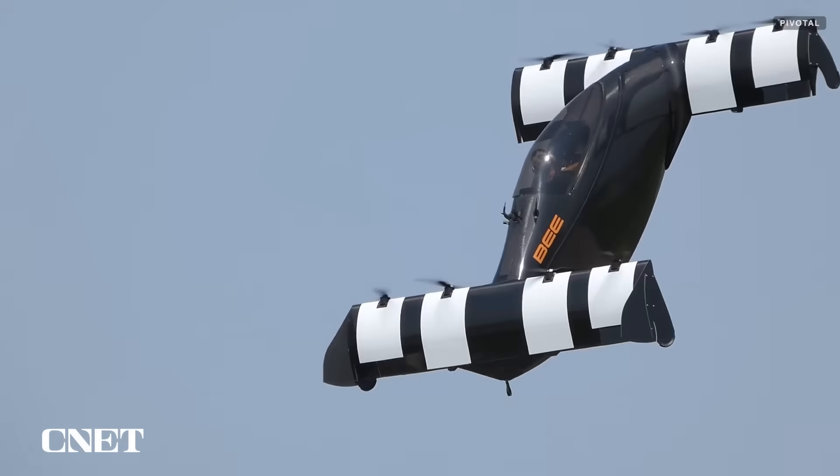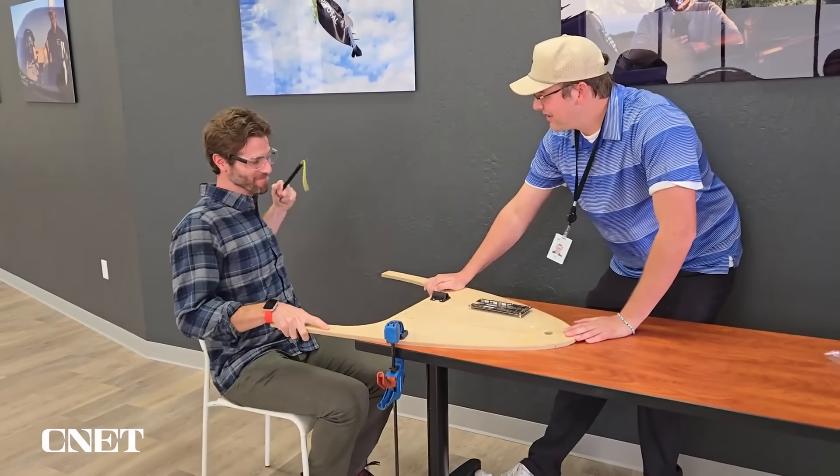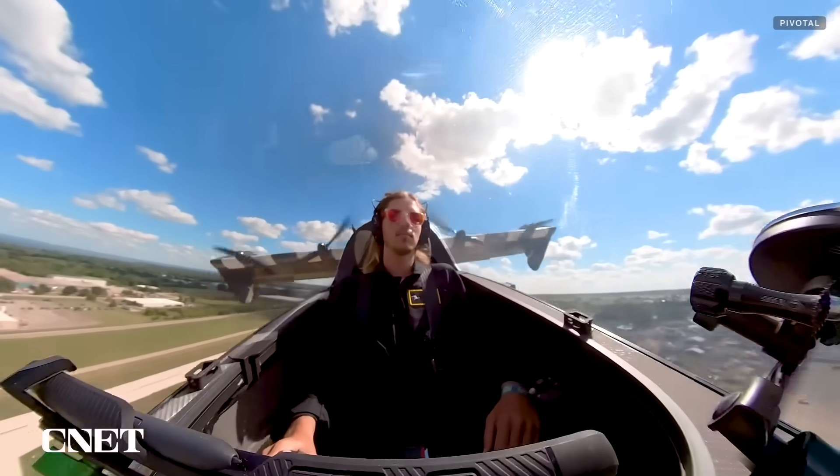There's a ballistic parachute for the aircraft for worst-case scenarios. I practiced deploying it during simulator training, and though it's been tested extensively, Pivotal tells me that in more than 7,000 flights, no pilot has needed to deploy the parachute.